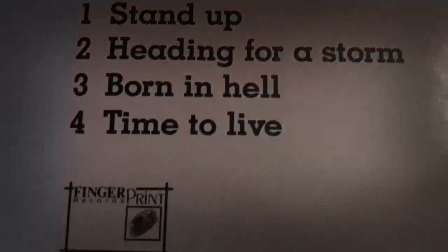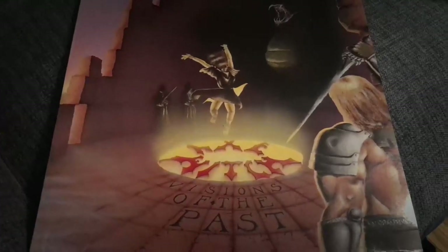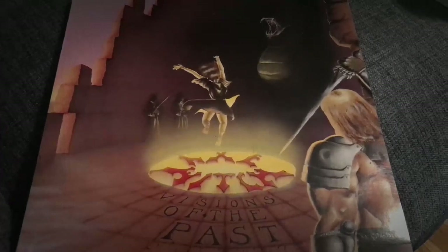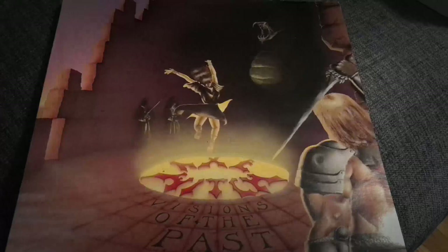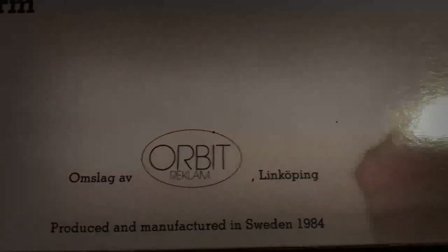The title track Visions of the Past is amazing, and Stand Up is great too. And if you haven't heard this album, or Power Mad and Possessed, I've made a playlist for you guys to check out, which I highly recommend if you're unfamiliar with any of these three albums. This one was released on the Swedish label Fingerprint, that signed a lot of the best heavy metal bands in Sweden back in the day, before the label went bankrupt. And this album came out in 1984, and the cover was made by Orbit Reklam — a very cool cover for being made by an advertising company.